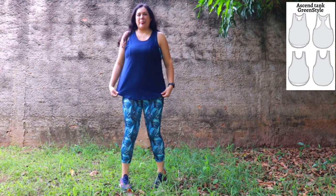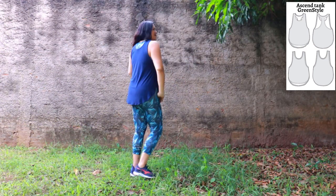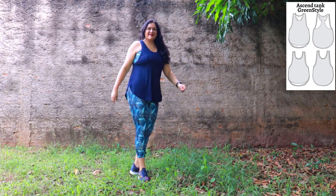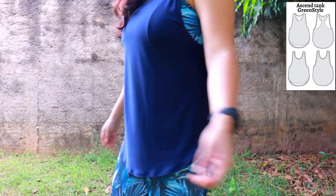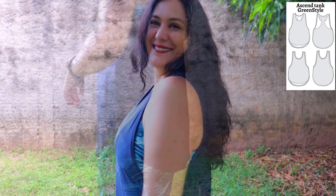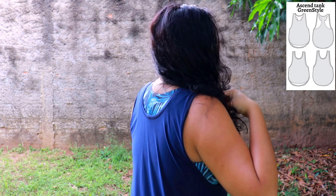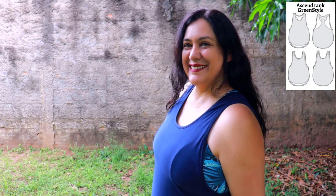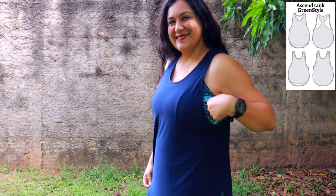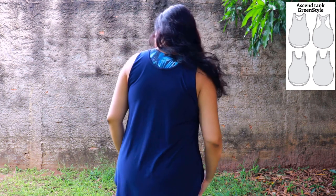This is my second Ascent Tank from Green Style in navy — it'll go with so many things. I've paired it with Sundial leggings and a matching Power Sports Bra. This time I did the U-back. This fabric is a tad heavier than the others but still very light and comfortable. I love showing off part of my Power Sports Bra on the sides. This time I used binding instead of bands — it takes a little longer but looks super neat.